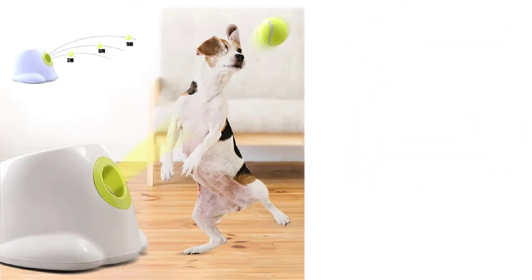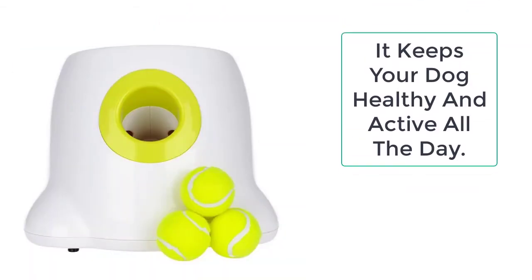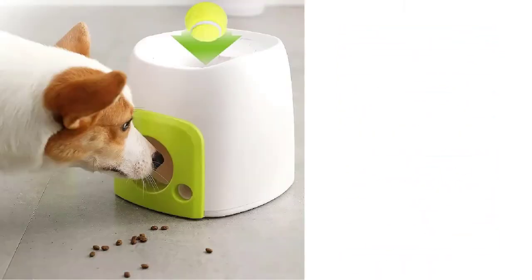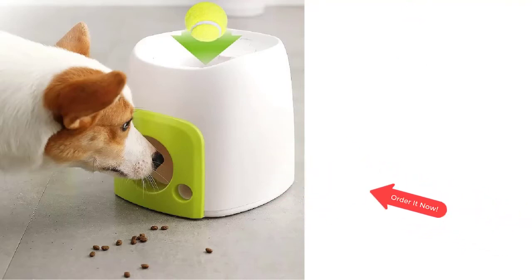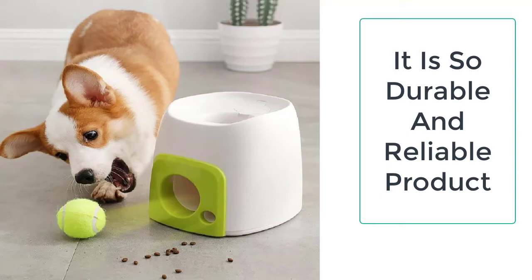Dogs love to play fetch with the dog tennis ball launcher because many dogs were bred specifically to retrieve certain items for their owners. This function is in the disposition of the dog by default. Whenever the dog tennis ball launcher throws an object, the dog will chase it, pick it up, and bring it back to you.